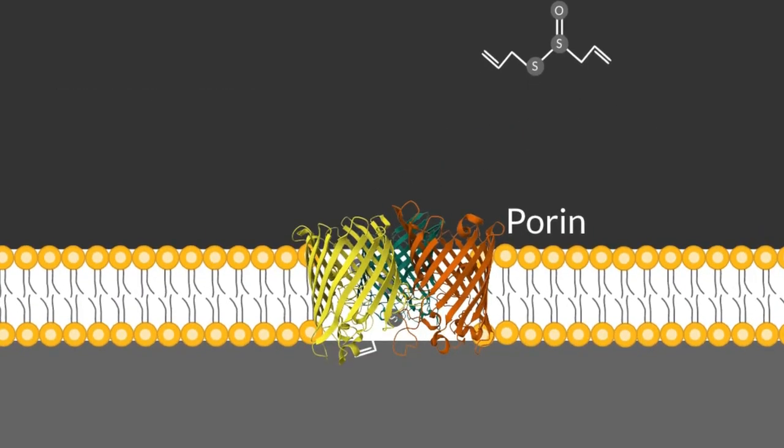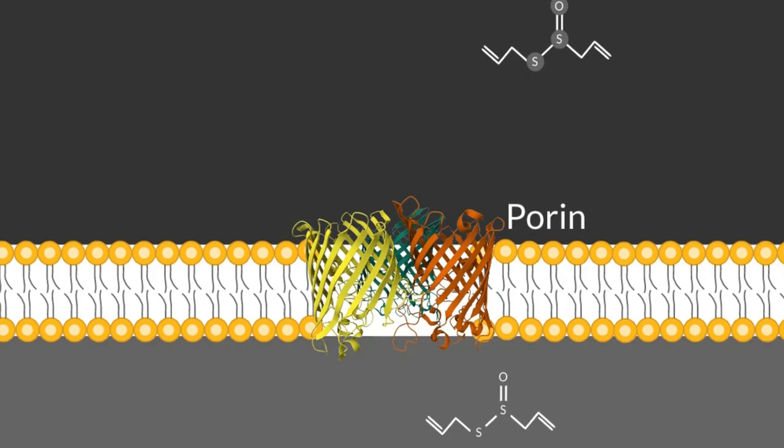For a compound to work as an antimicrobial agent, it needs to reach its target. If these targets are inside the microbial cell, the compound must be able to enter the cell and attack those targets, leading to cell inactivation or cell death. Researchers found that allicin can easily pass through cell membranes, so it can work as an antimicrobial.